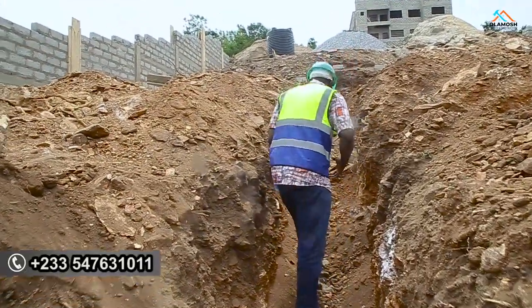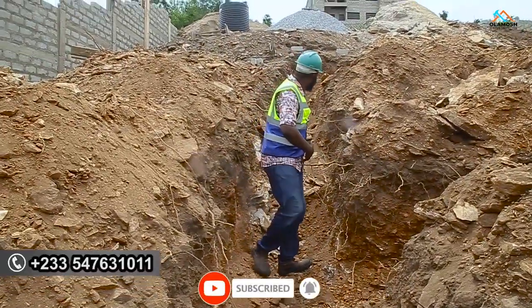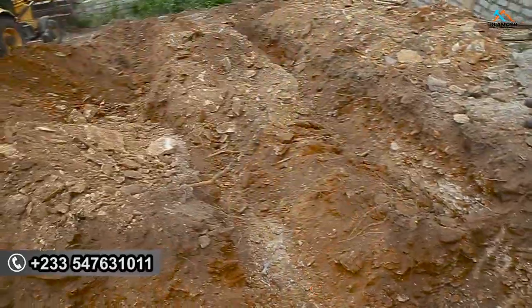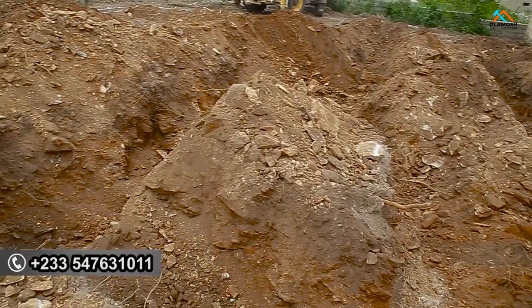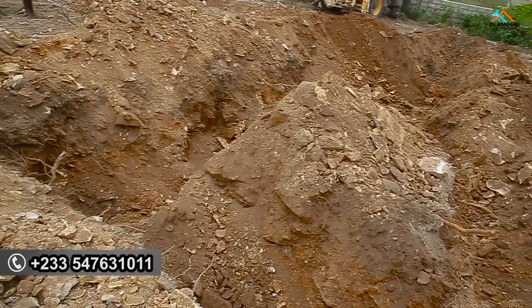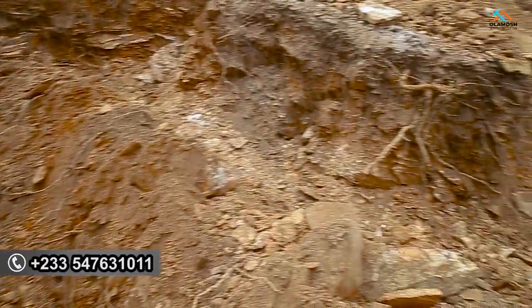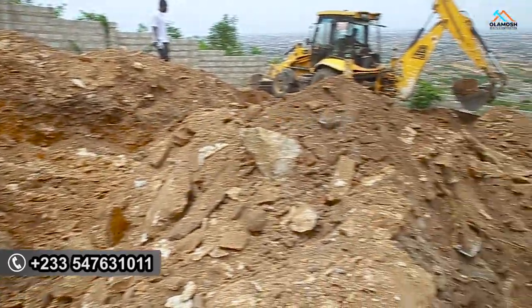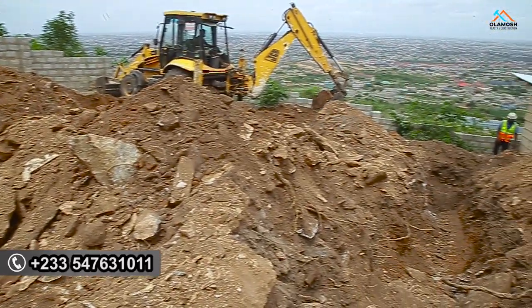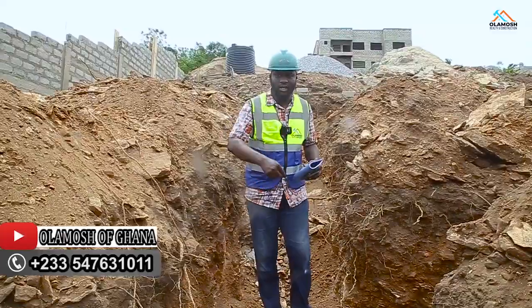When you look at the trenches we are digging here, you can see that we have a level we are taking from the top to this place, because the soil test report has already informed us the level we have to go to. As the machine is digging, we are ensuring it is maintaining that same level. Because if we fail to do so, it is going to lead to a structural problem. Sometimes you see that a two-story, one-story, or four-story building has collapsed — most of the time it happens because the soil test was not done.